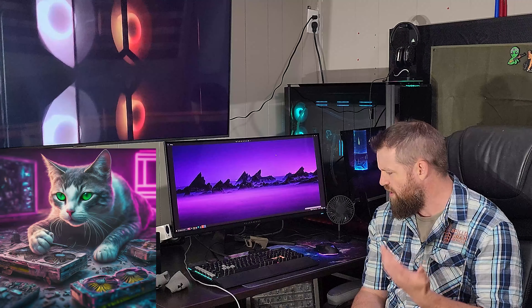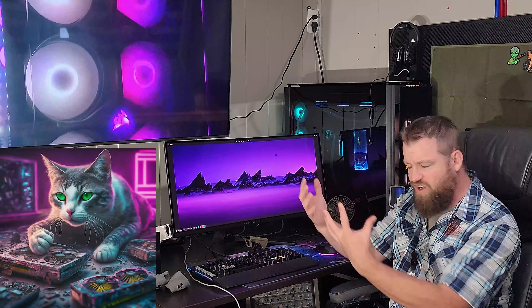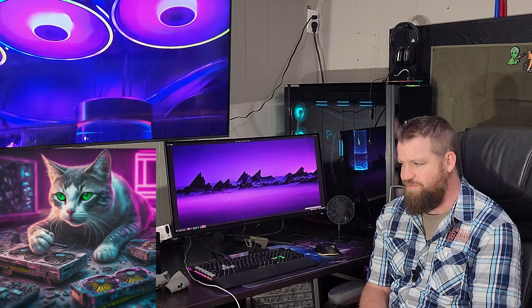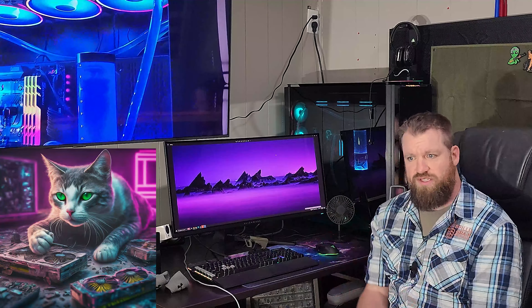Well hello and welcome everyone to my channel. Today's question and topic is: is water cooling dying, dead, pointless? I've been really thinking about this recently, and when I rebuilt this computer — you can see this is the Corsair 1000D, it's a massive case — in the middle of a random thunderstorm I'm having right now, I thought to myself: is water cooling dead?